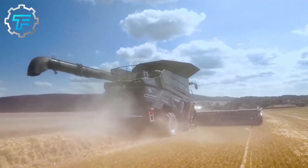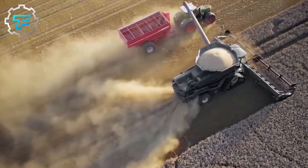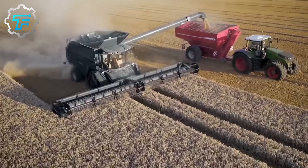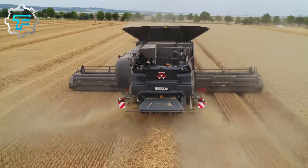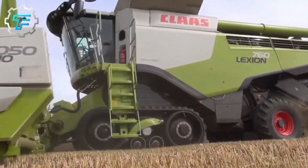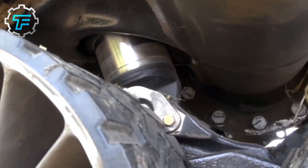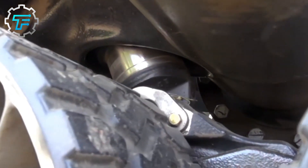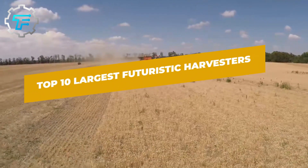When it comes to the world's most colossal combine harvesters, several key manufacturers of agricultural machinery stand out. These include New Holland, Case IH, John Deere, Fendt, Massey Ferguson, and CLAAS. Key technical features such as engine power, grain hopper volume, and transfer capacity take center stage when comparing these powerful combine harvesters. Here are the biggest and most powerful combine harvesters.